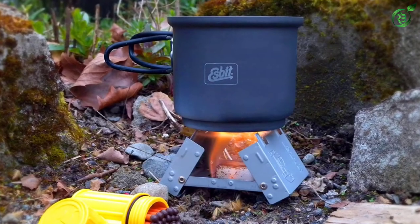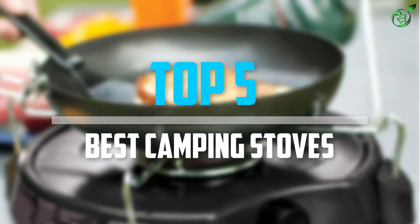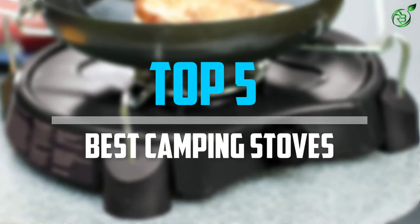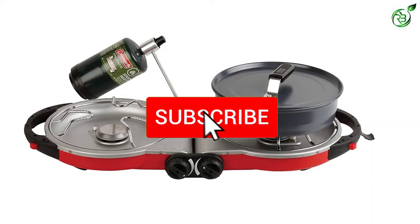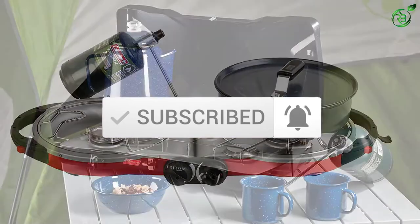Are you looking for the best camping stoves to fit your budget? Well, in today's video we break down the top 5 best camping stoves that are available on the market. Let's get started.